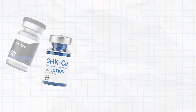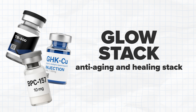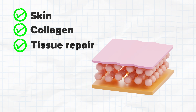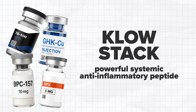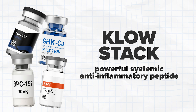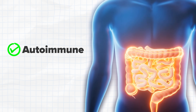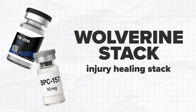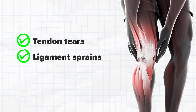Glow is GHK copper plus BPC-157 plus TB500 — the anti-aging and healing stack targeting skin, collagen, and tissue repair. CLO takes Glow and adds KPV, a powerful systemic anti-inflammatory peptide great for autoimmune and gut issues. Wolverine is purely BPC-157 plus TB500 — the injury healing stack for tendon tears, ligament sprains, and post-surgery recovery. These stacks actually work when you understand the mechanisms and dose them properly.